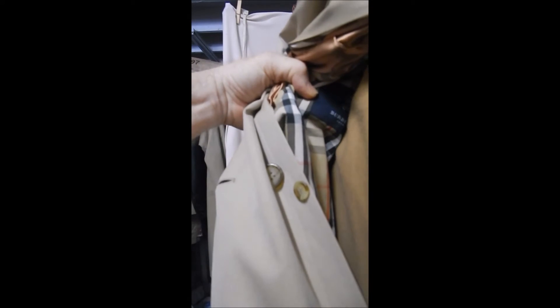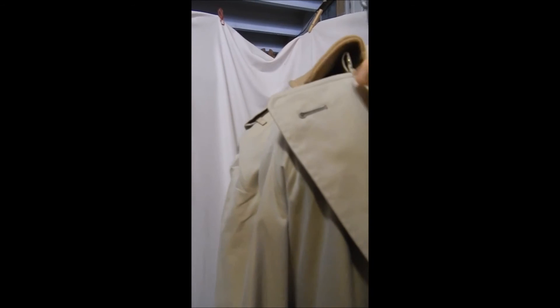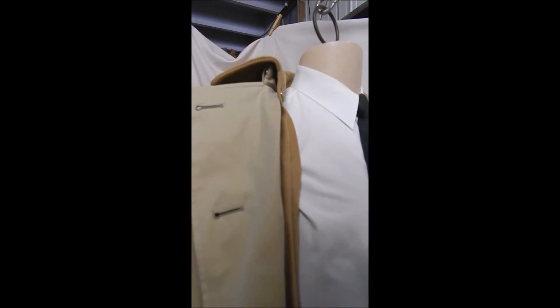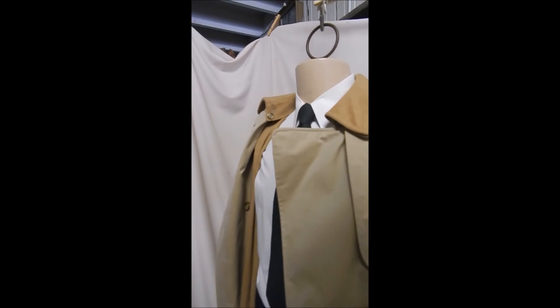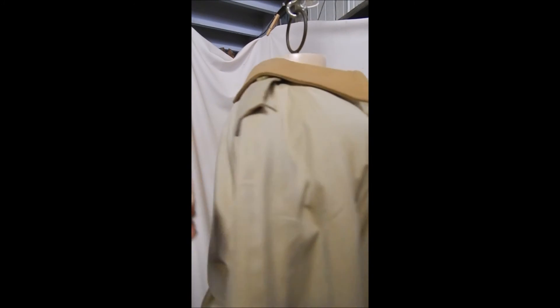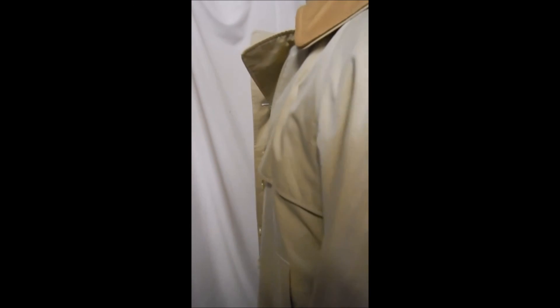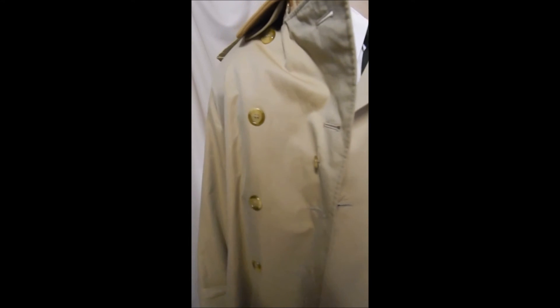Yeah, there it is — you can see it right there. This is the cashmere collar, and you can take it off with a button if you don't want to be cashmered and hot. It's just a beautiful coat in great condition — it's too bad it doesn't have Wi-Fi.